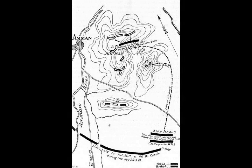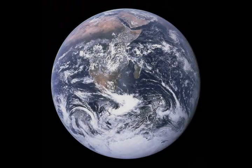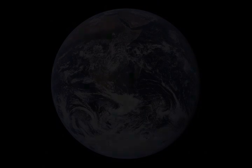During 28–29 March, units of Shea's force at Shunit Nimrin were bombed by 13 German aircraft. During the raid, 39 casualties were suffered by troops and Egyptian Camel Transport Corps personnel, 116 camels were killed and 59 wounded.